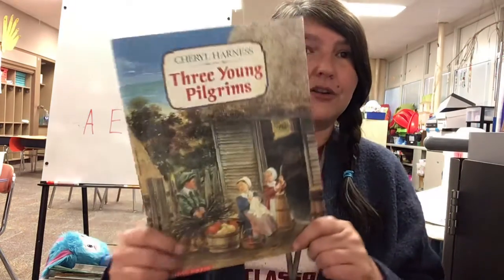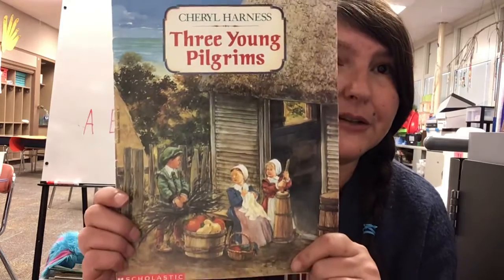Hi boys and girls! Today our read aloud is called Three Young Pilgrims.